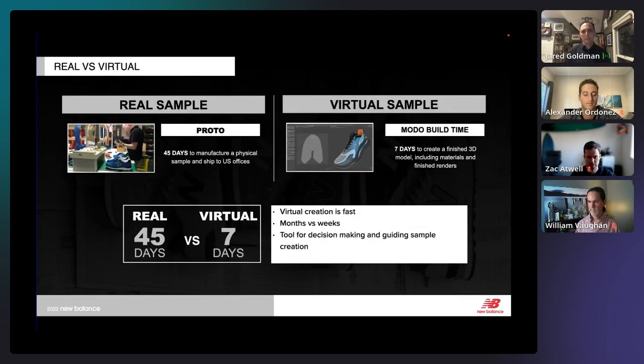Talking about virtual versus reality — these are estimations — but to send a tech package to a factory in Asia, build the upper and bottom unit, and ship it back to the US, we're talking about 45 days for a single pair of shoes. To create a virtual photo-real sample, we're talking about seven days, including some back and forth between an artist and a designer. That's a huge time savings. Think about how many iterations you can get in that short amount of time.